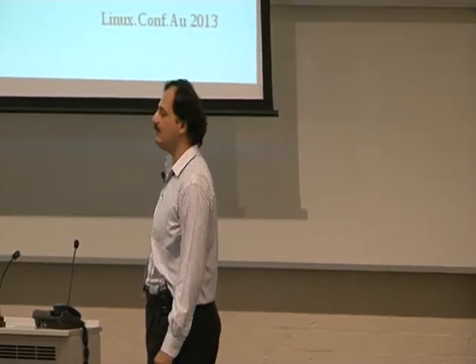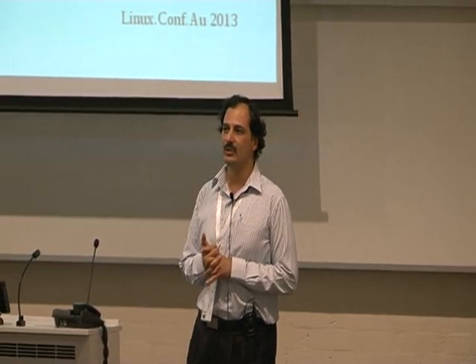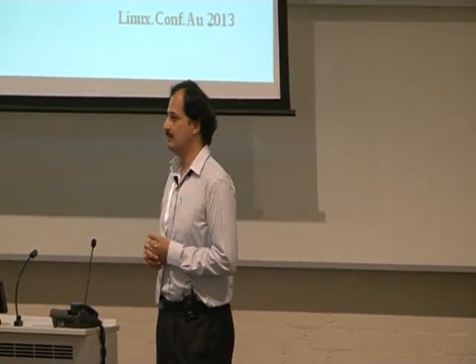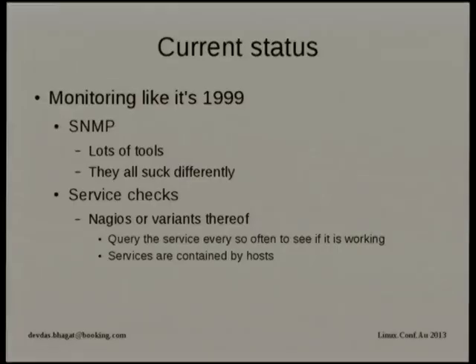Testing — we can test state, but what was it like in the past three minutes? We don't know. SNMP — yeah, we use it. Lots of tools. They all suck, they all suck horribly. The next person who tries to recommend SNMP for monitoring to me is probably going to get it in the throat. It's just plain bad at this point.